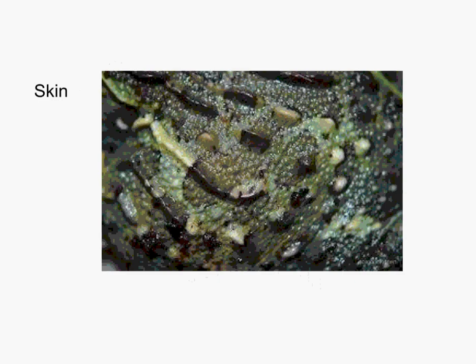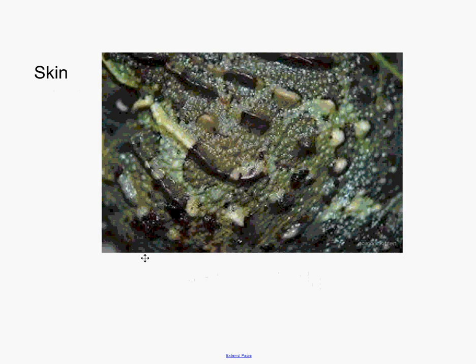Their skin is glandular and can be smooth or warty. The purpose of the skin is very similar among all organisms — it helps to control body temperature, and sometimes the color of the skin is actually essential in doing this, either to absorb sunlight or reflect it. The skin is also there to absorb water and keep itself moist so that respiration can continue to happen through the skin.